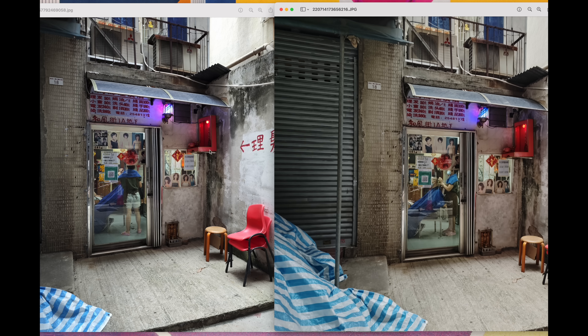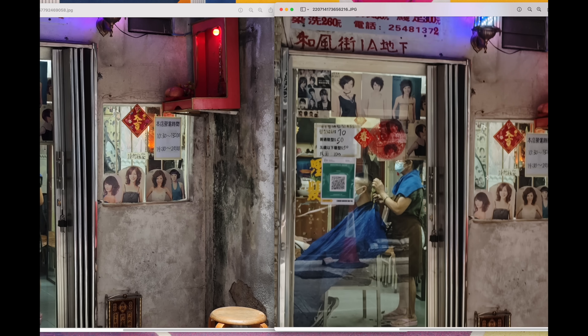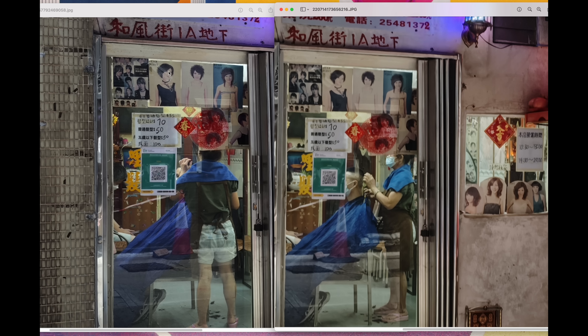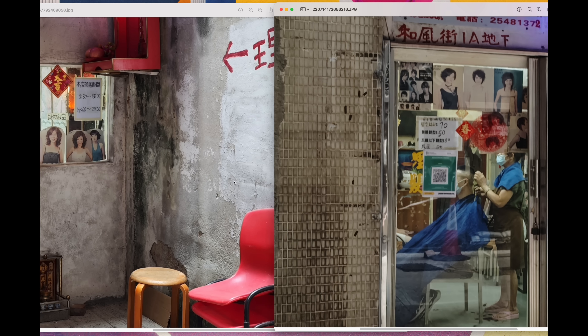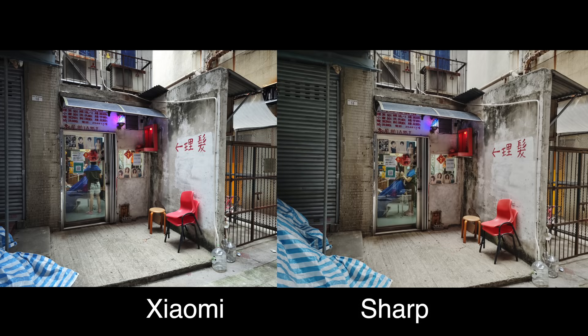Moving on to the second set — same thing. It looks pretty good from afar, and then you jump into actual size and the Xiaomi image is just a little bit sharper. Look at this window — you can see the faces of these models and you can read the text, whereas it's a little blurry here. Every part of the frame is a little bit sharper in the Xiaomi 12S image compared to the Sharp Aquos R7.